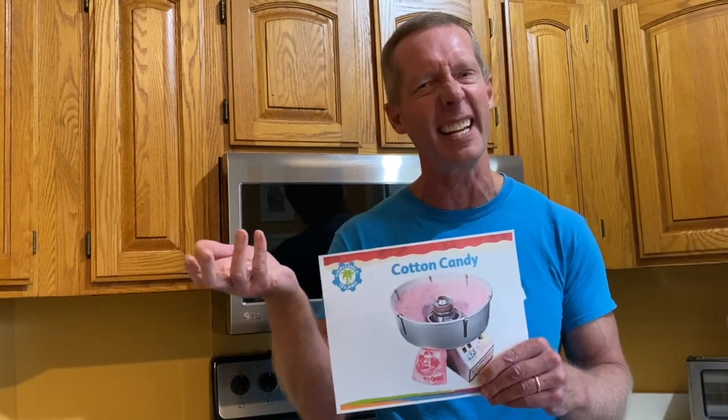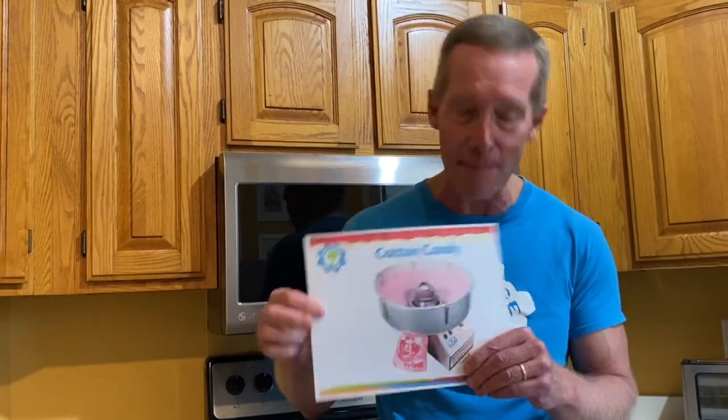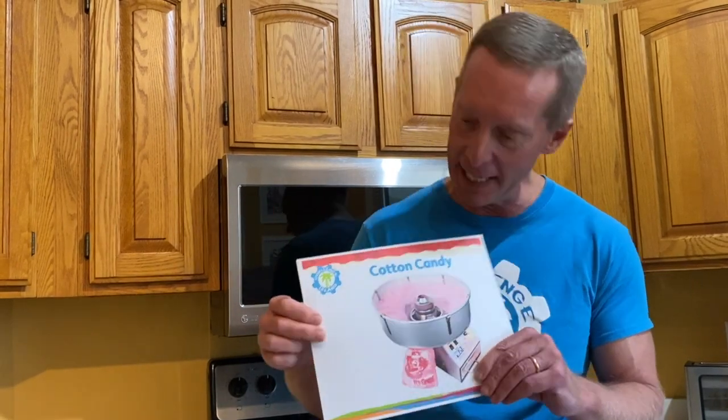The St. Louis World's Fair in 1904 was really where cotton candy started to take off and become popular. Now you can get cotton candy all over — you can buy it in the store, or you can even buy a machine like this for as little as a couple hundred dollars and make your own candy.